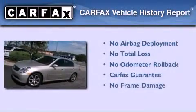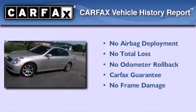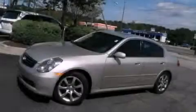Not to mention that this Infiniti qualifies for the Carfax Buy Back Guarantee. This vehicle is sure to sell fast. Call and arrange your test drive today.